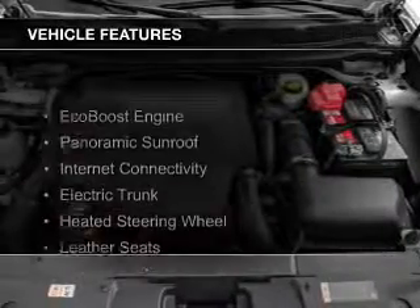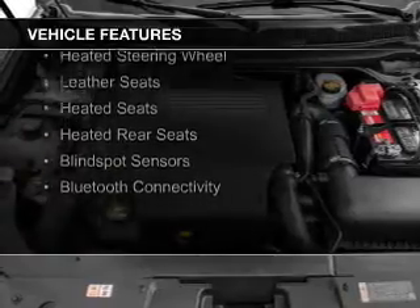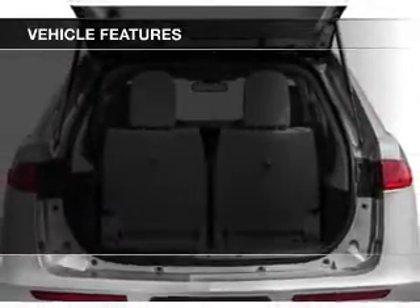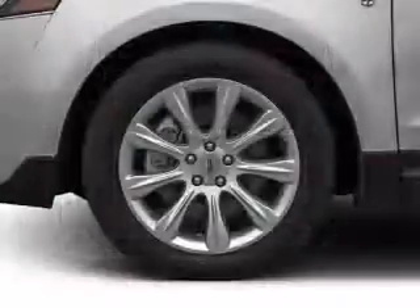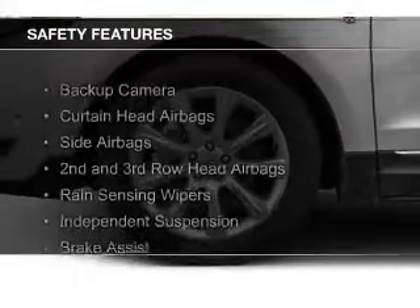The features include an EcoBoost engine, a panoramic sunroof, internet connectivity, electric trunk, heated steering wheel, leather seats, heated seats, heated rear seats, blind spot sensors, and Bluetooth connectivity. Safety was made a priority with these features.